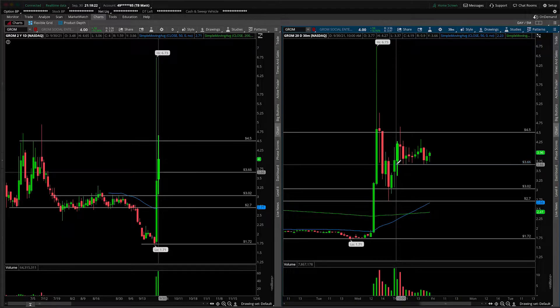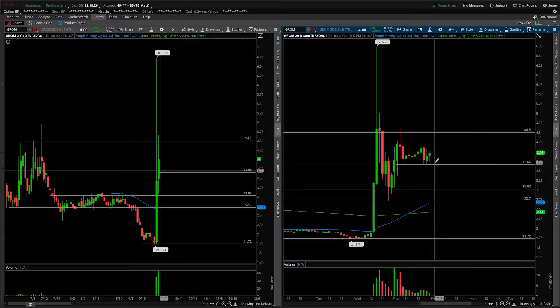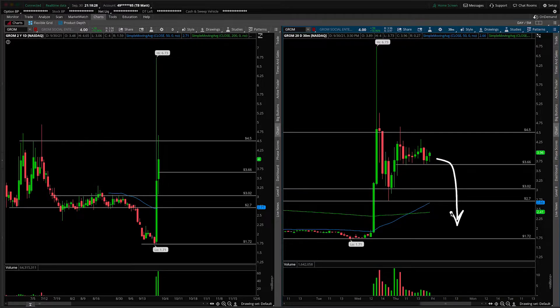It's really going to be all about this level right here — today's shelf of support at $3.66. That is the critical area to watch. If we move underneath, you're avoiding this like the Black Plague, because anyone who essentially bought up in this area — and remember, that's a lot of people — look at all this volume that was transacted above $3.66. All those people will be proven wrong if we take that out, and I would imagine a fair share of them, if they're smart traders, start to stop out of their position, triggering a move lower, bailing out, selling off shares. So be careful underneath $3.66.